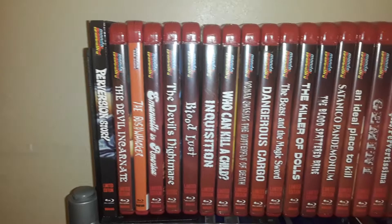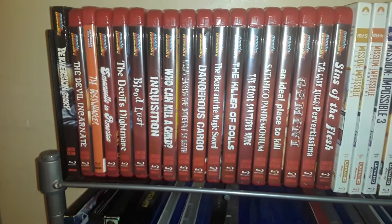Continuing with the Mondo theme. The Mondo collection is somewhat limited, but now that I know more about them I'm going to seek out more of their stuff.